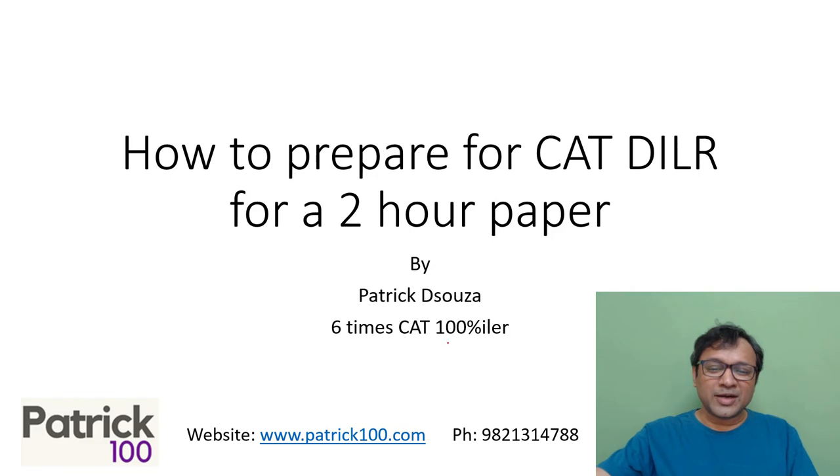Hi, my name is Patrick. I've scored 100% in the health section 6 times in CAT. This specific video is about how to prepare for the CAT DILA section for a 2-hour paper. In a 2-hour paper, where the time was reduced from 3 hours to 2 hours, DILA becomes the most challenging part of the paper.